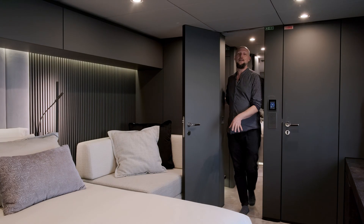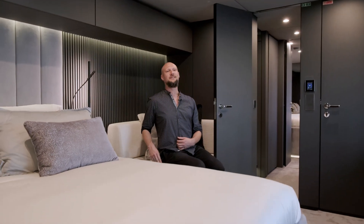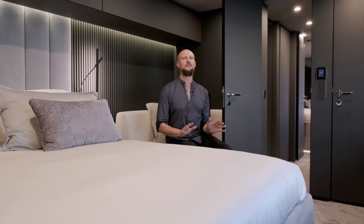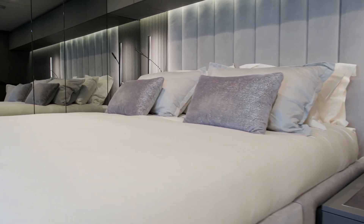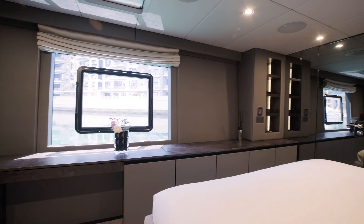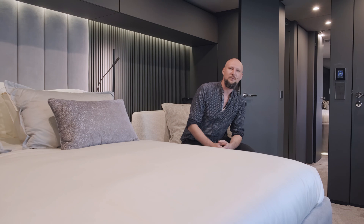We are now inside the master stateroom of the Sunreef 80 Eco, and the level of comfort is just fantastic. You have a nice comfortable settee, right next to it a king-size bed with a great view of the ocean, a walk-in dressing area, and a very impressive master bathroom.